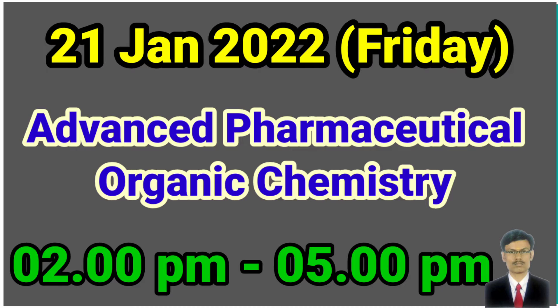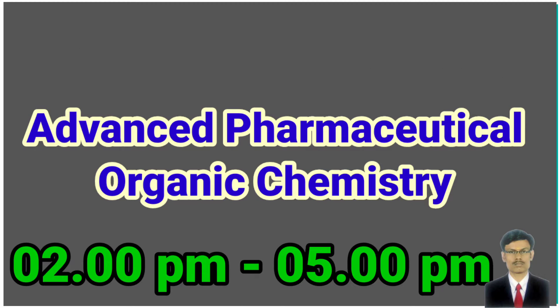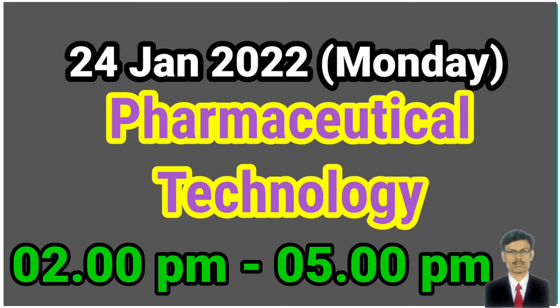The third examination will be Advanced Pharmaceutical Organic Chemistry on 21st January 2022, Friday, 2 to 5 PM. Saturday and Sunday will be a holiday. Then the fourth examination will be conducted on the following Monday.